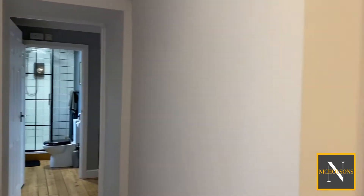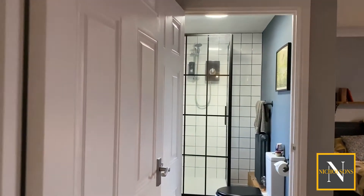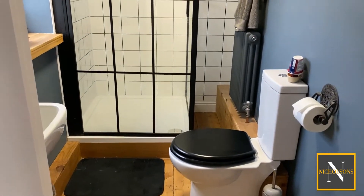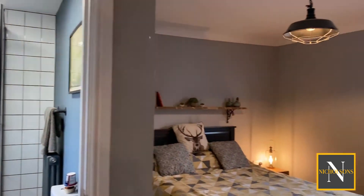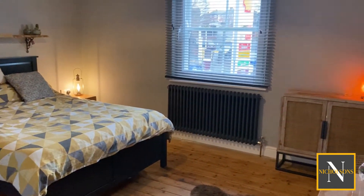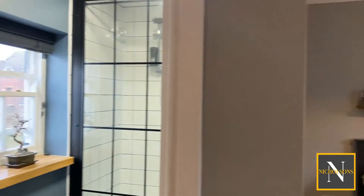Round now to the master bedroom. This bedroom has an ensuite shower room, again recently refitted in the same style. We've got a three-piece suite with a shower enclosure, loo and basin, and then a good-sized double bedroom, again with a reproduction radiator which finishes off the look perfectly.